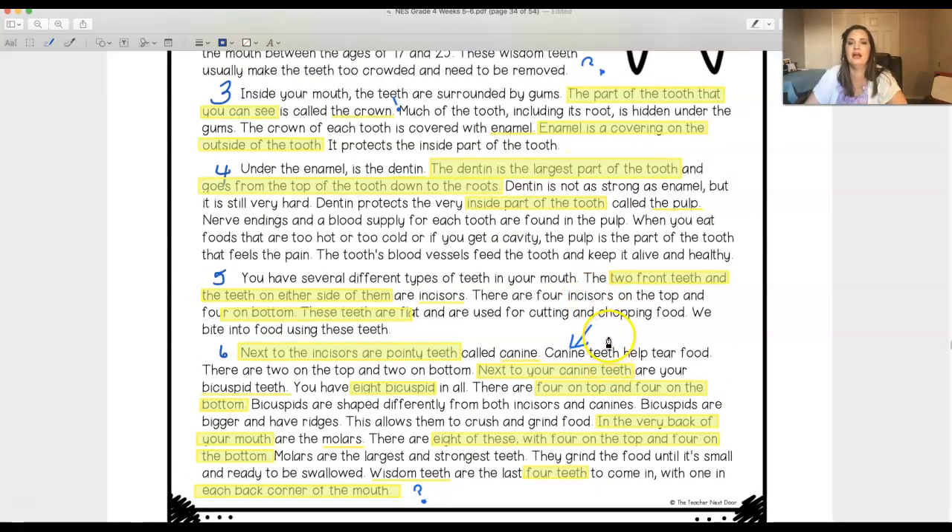I also made another connection — canine teeth help tear food apart, and we know that dogs are called canines and they are predators, which means they hunt animals, so they're carnivores. That's something we have in common with dogs: we have pointy teeth to help tear up meat. Although we are generally omnivores — meaning we eat meat and plants — dogs are carnivores with pointy teeth just to tear apart meat. So I thought that was interesting and made a little connection there.